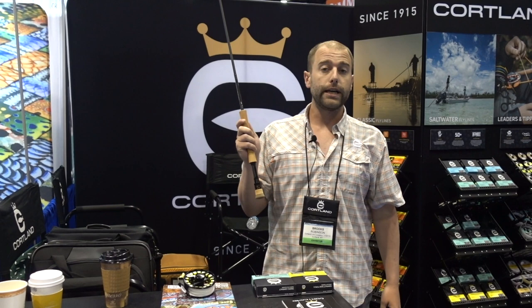These are offered in a 10-foot 6-weight, 10-foot 7-weight, and a 10-foot 8-weight model. You can check out these products and a lot more at cortlandline.com.